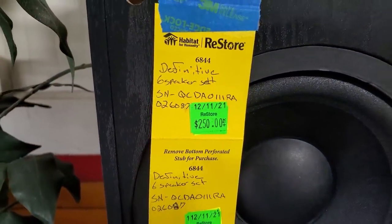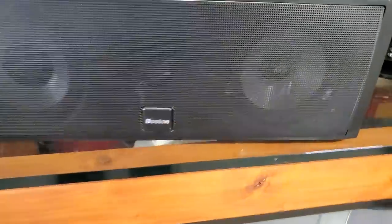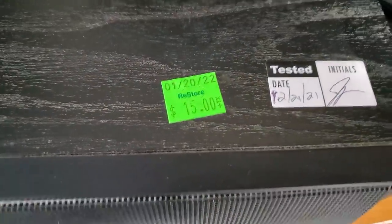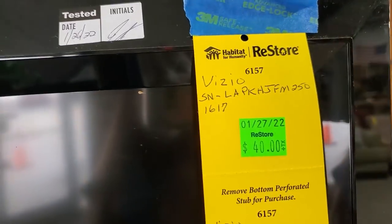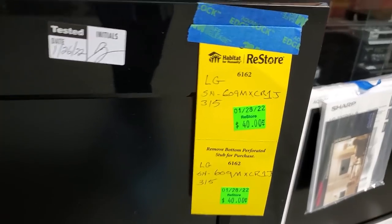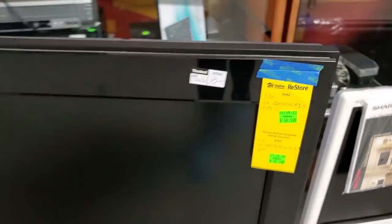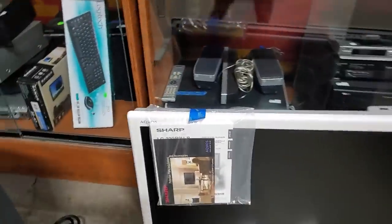They have a lot of electronics at this store. I'm not really familiar with electronics as much as my husband is, so you guys will have to let me know if these are good deals. They had some speaker sets, and they had a lot of flat screen TVs — $40 for this one. They do test all of their electronics and lighting to make sure it works. Here's another one for $70, and then a smaller one for $40. This one looked fairly new for $50.